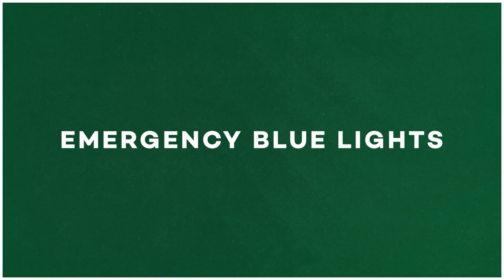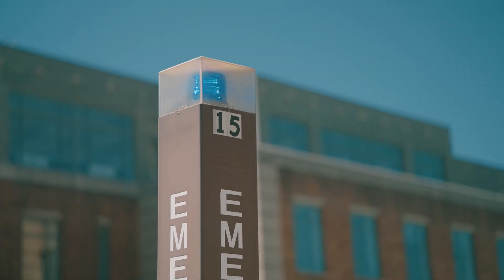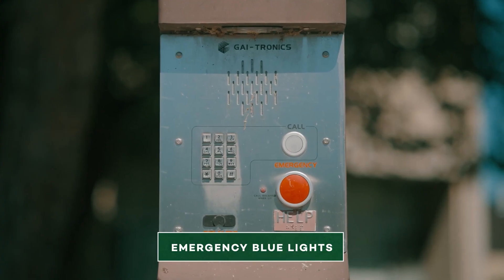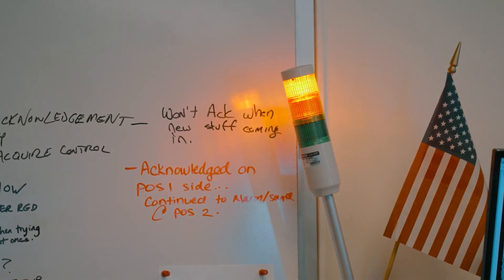Emergency blue lights are located throughout campus to complement the university's camera system. The emergency light poles are easy to spot and include a security camera and an emergency button that, when activated, connects a person directly to DPS headquarters.